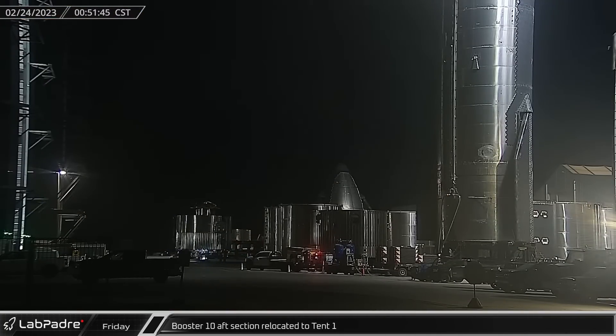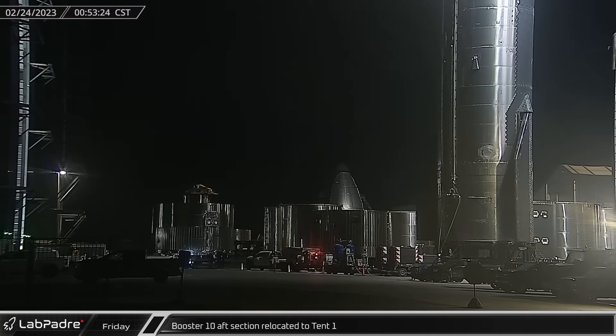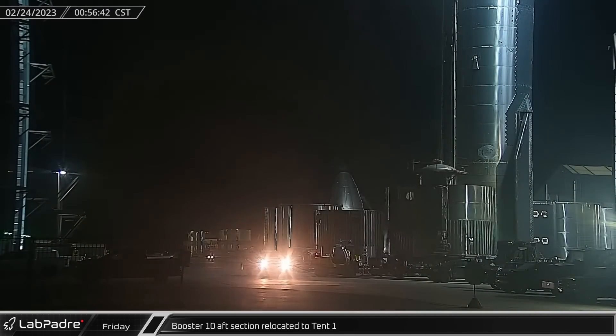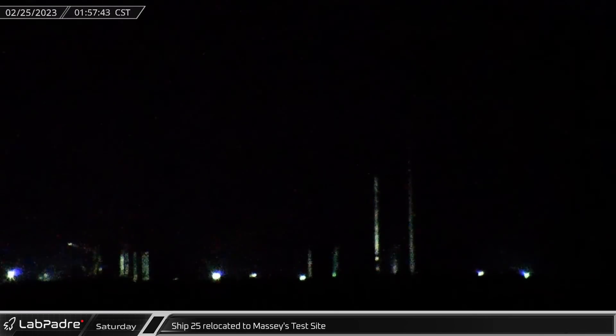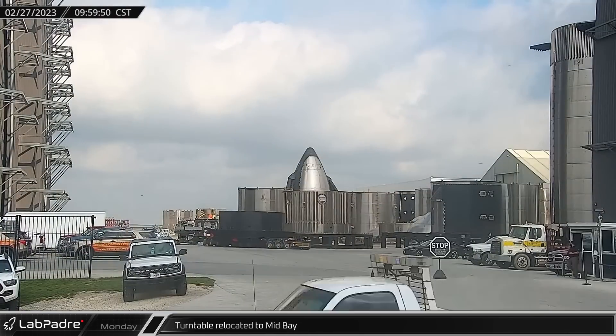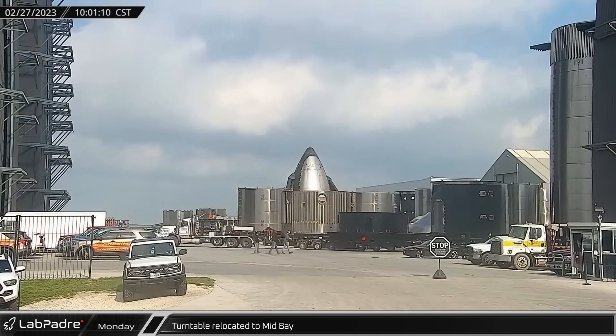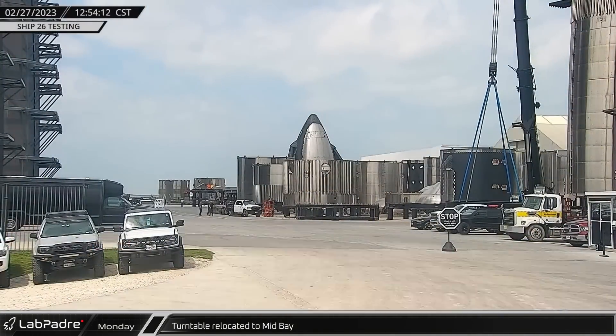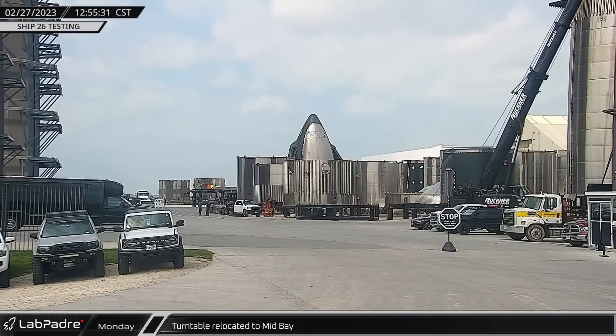Booster 10's aft section, with its liquid oxygen header tank currently surrounded with scaffolding at the top, was relocated to Tent 1. Ship 25, after being moved from the suborbital pads to the build site, was once again relocated moving up Highway 4 before arriving at Massey's test site. On Monday, a welding turntable, which provides a stable rotating work platform for ship and booster segments, was delivered to the mid-bay.